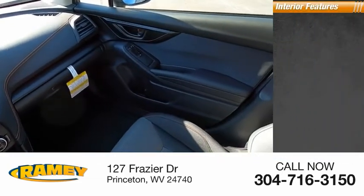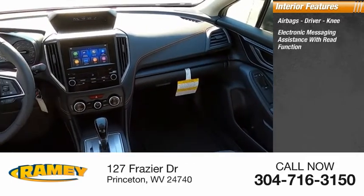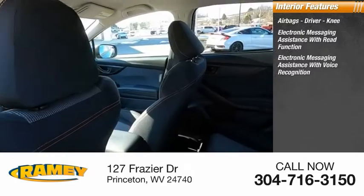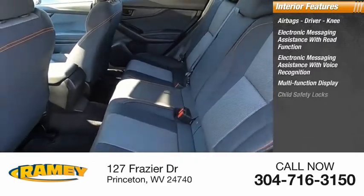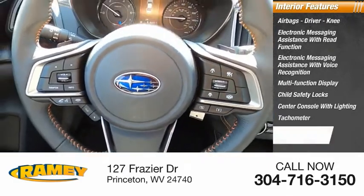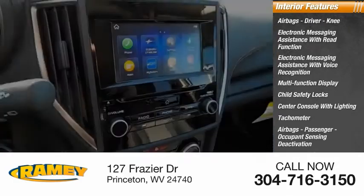Inside you'll find airbags — driver and knee. Electronic messaging assistance with read function. Electronic messaging assistance with voice recognition. Multi-function display. Child safety locks. Center console with lighting. Tachometer. Passenger airbags with occupant sensing deactivation. One-touch windows, two.